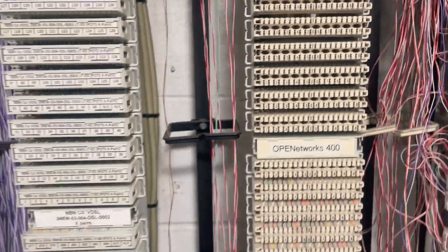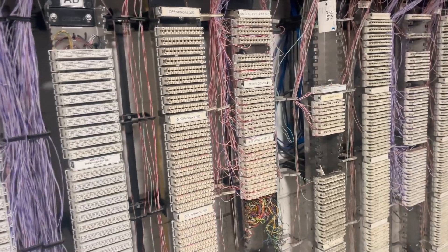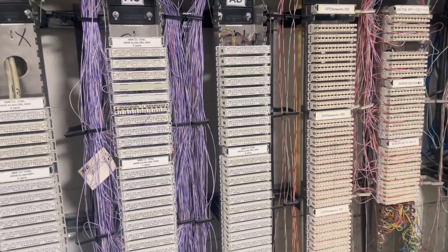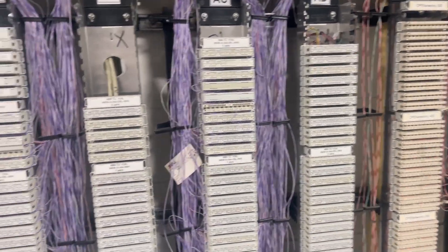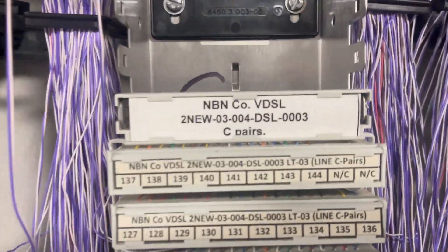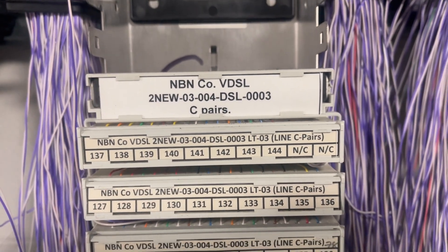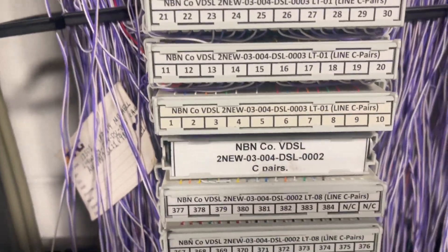I spoke to her yesterday and asked her to get the channel pairs from her ISP. She gave me a string of numbers which I've seen in the past, but it's not a channel pair. This is what a channel pair looks like - the C pairs - it will look like this format. That's the number they will quote.